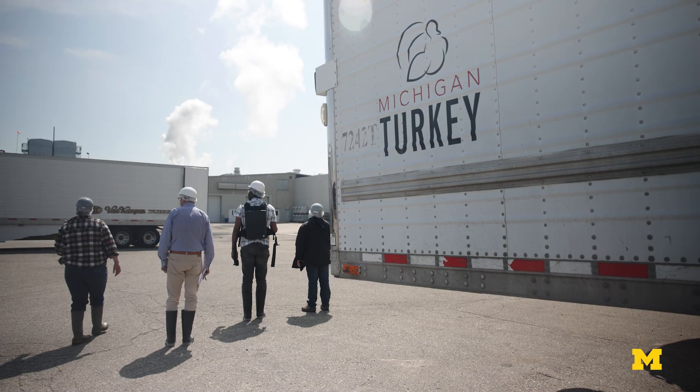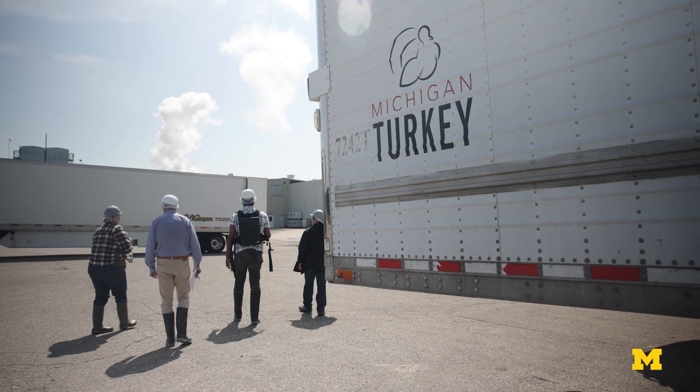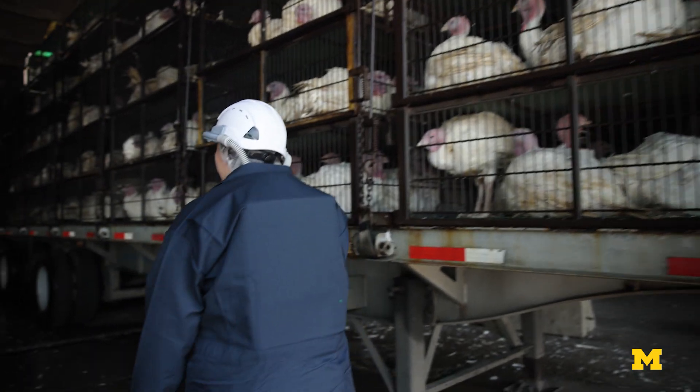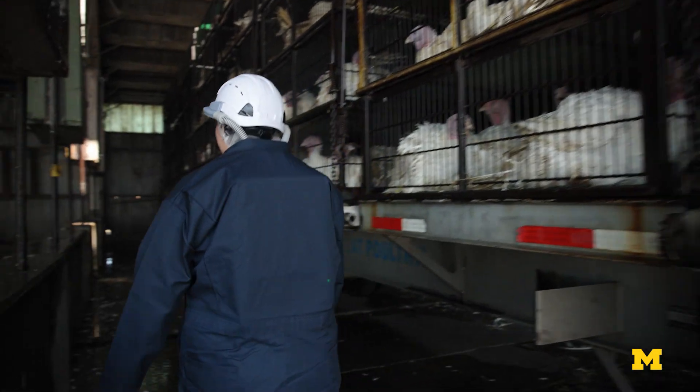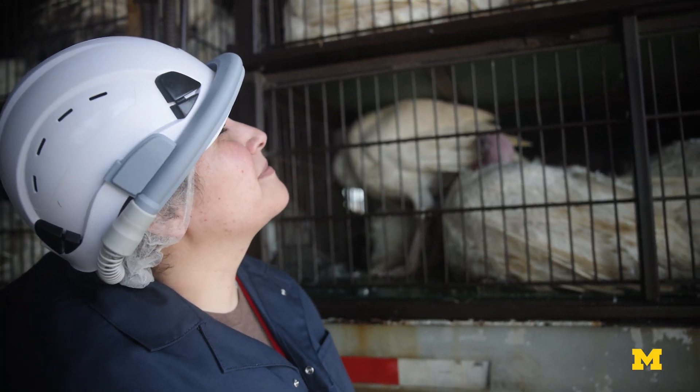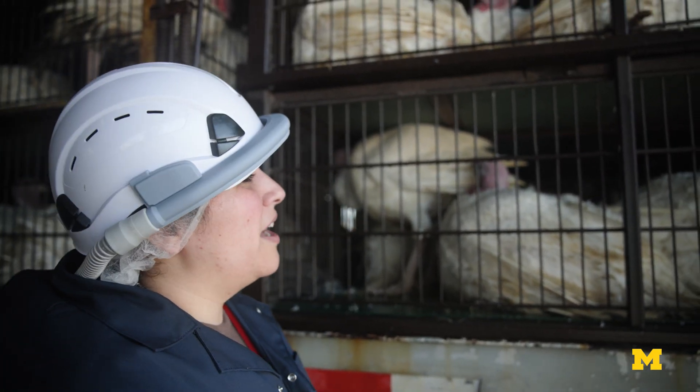For Michigan Turkey, there are all of these unwanted side effects of preventing transmission of respiratory diseases between their workers that would, if it went unchecked, hinder their ability to process quickly. But the solutions that were out there caused their own problems. And so Michigan Turkey said, help us do better than this.